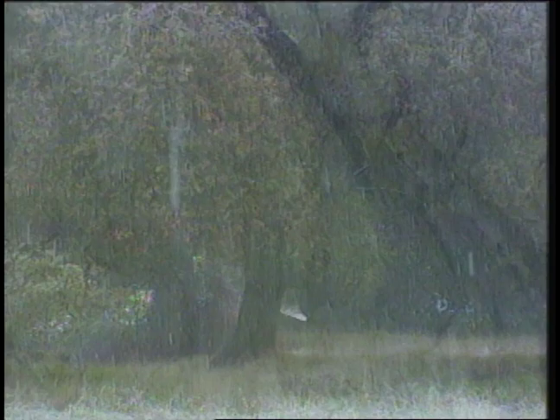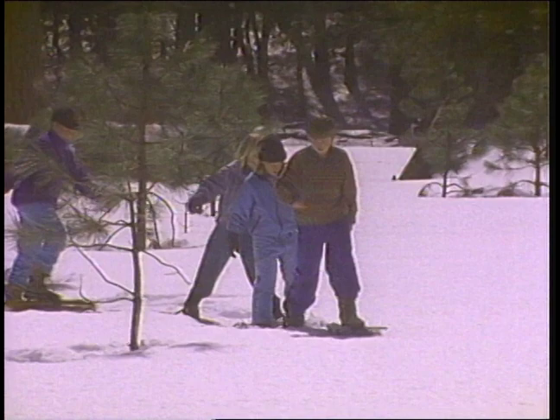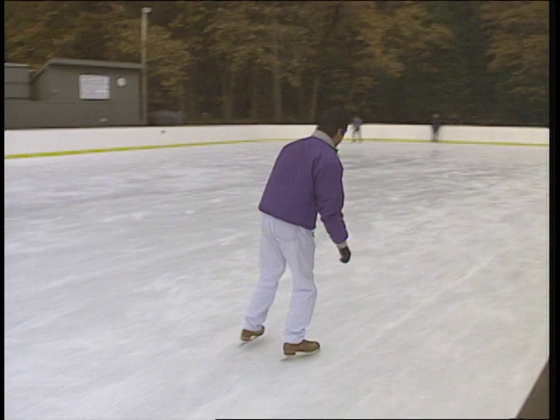Yosemite is open all four seasons. In the winter, some of the roads are closed and most activities are limited to the valley. Rangers lead snowshoe walks, or you can rent a pair and trek out on your own. Camp Curry, the oldest lodging area in the valley with tent cabins, has an ice skating rink — bring your own skates or rent them here.